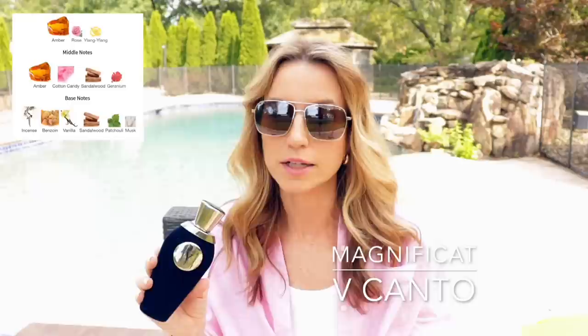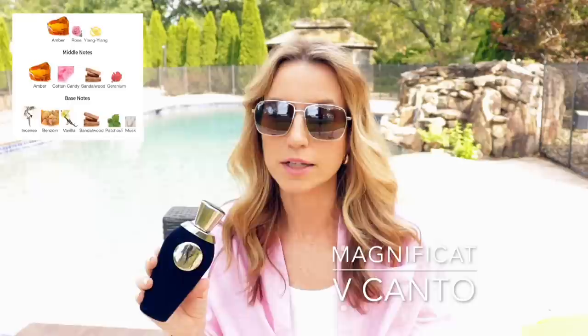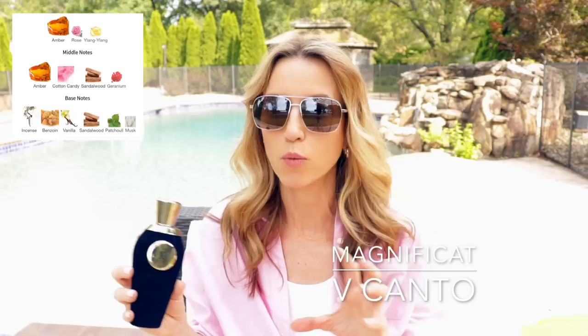The last one in the box is one I would not wear in the summer, but I have subscribers in the Southern Hemisphere or in cooler climates who definitely could. It's Magnificat by Quinto Canto — this is a winter cotton candy in my opinion, or great for a cold evening. It's predominantly amber — beautiful, resinous amber — with cotton candy, some woody sandalwood, and incense. This is not going anywhere in the summertime, but for those of you in cooler climates it's a lovely choice. It's unisex because of the way the amber presents.